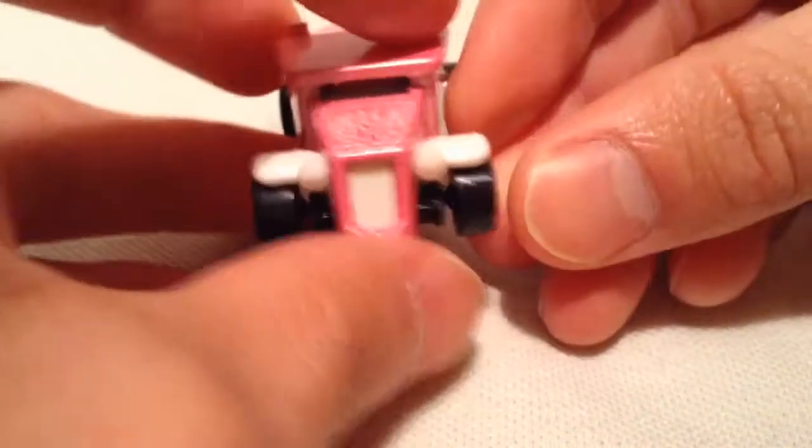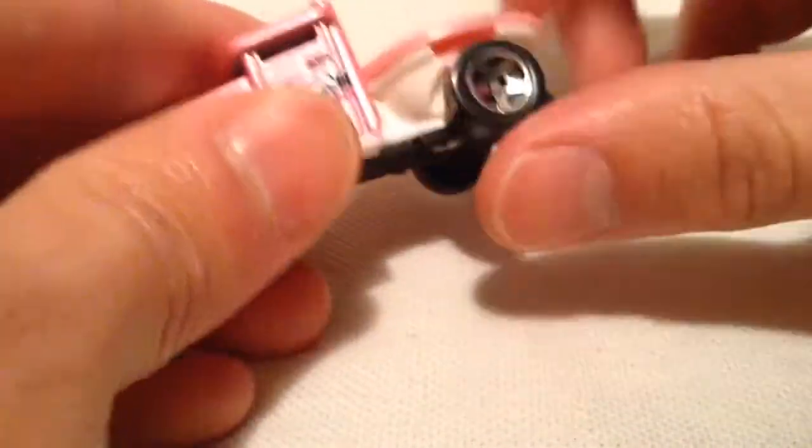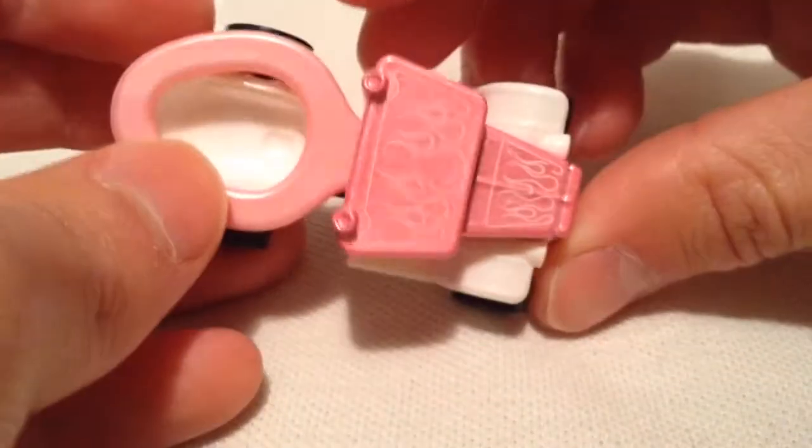So the cabin — this part is all metal. Everything else is plastic, so it's mostly plastic, but no complaints there. Cool deco on it — 'Gotta Go' — some white flames.